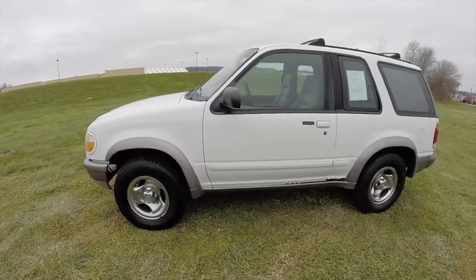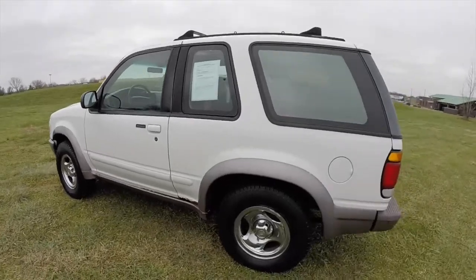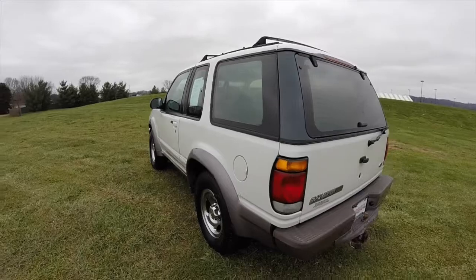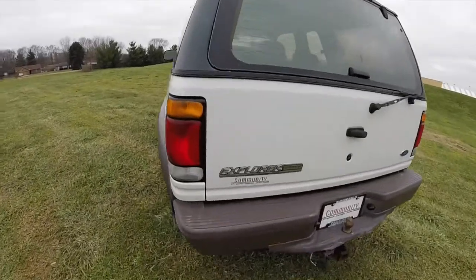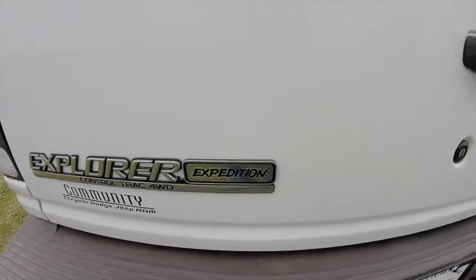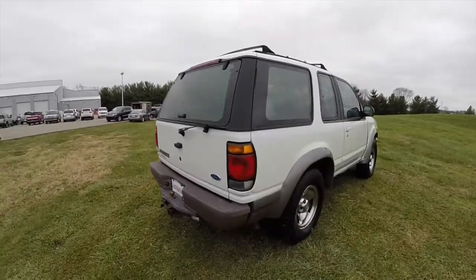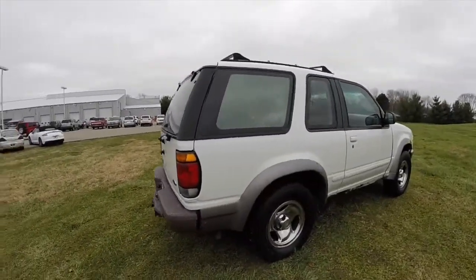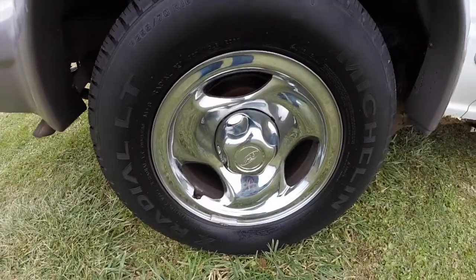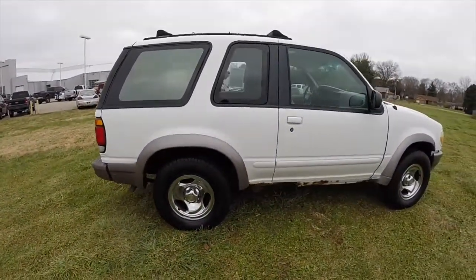This Explorer is an Oxford White Clear Coat. It has the mineral gray lower cladding. Powered by a four-liter V6 engine with a four-speed automatic transmission. This has the Control Trac four-wheel drive. It is an Expedition Series.